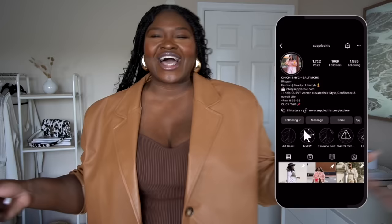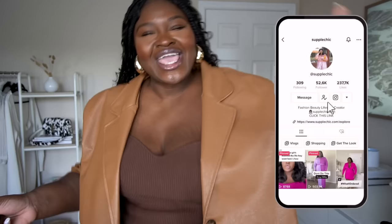Hi fashionistas, I'm Chi Chi. If you're new or returning, shout yourself out in the comments and let the new kids know how we treat family around here.